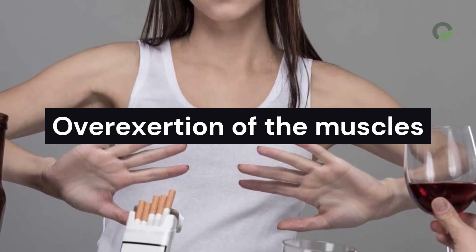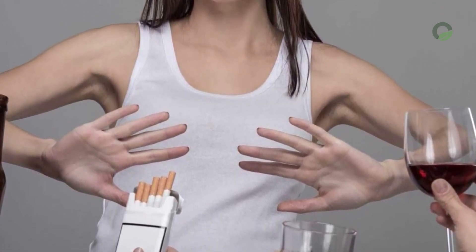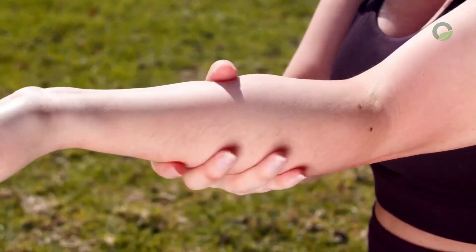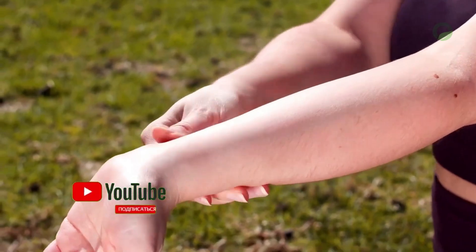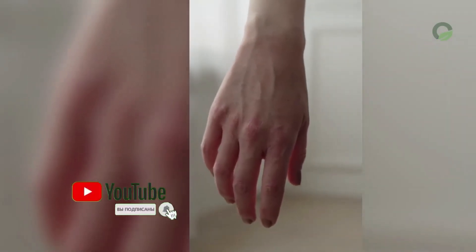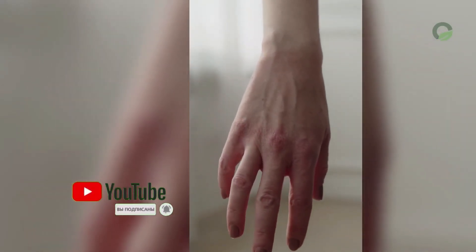Overexertion of the muscles: with heavy lifting, long monotonous work such as typing on the keyboard or doing crafts, hands can become numb. Numbness can also occur separately due to temperature differences and during the period of pregnancy.